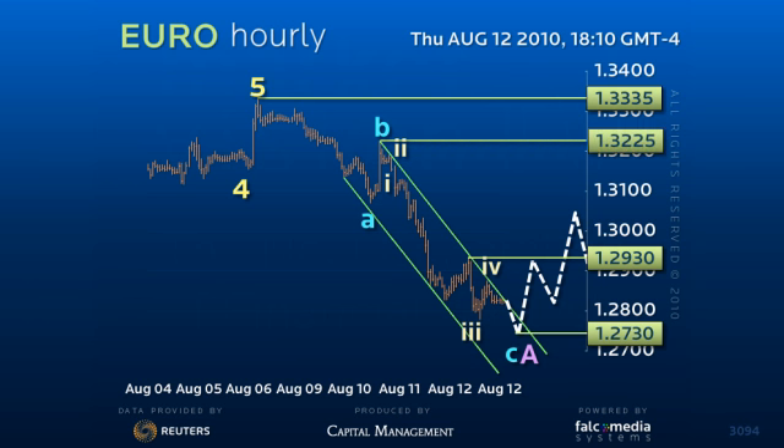However, this rally has the potential to clear the $130.75 pivot point and offer a full test of the $133.35 high. Good luck and have a great day.